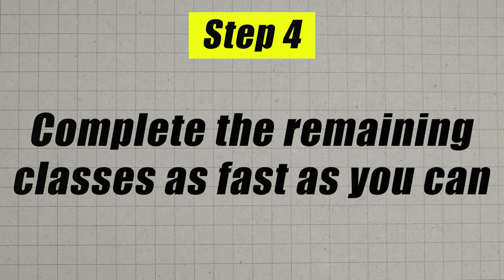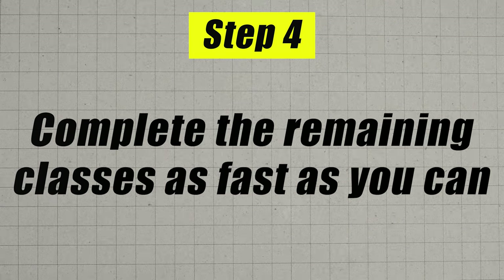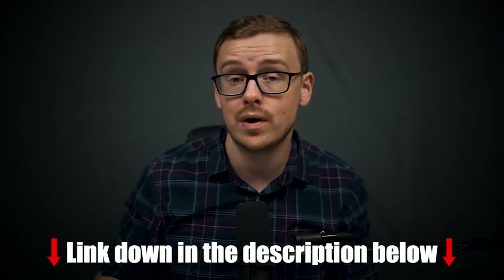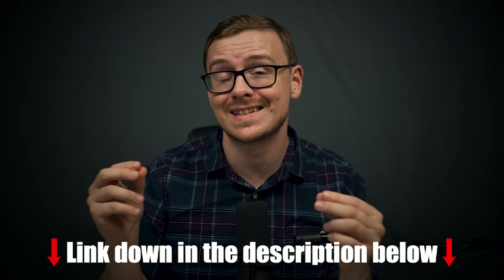Once you feel really confident about your studies and you have a good plan and know you can finish in your target timeframe, go ahead and move on to step number four: enroll in WGU and knock out the remaining classes as fast as you possibly can. Let's go ahead and jump into the cheat sheet, which I'll put in the description as well as the pinned comment below, and I'm going to go through this entire process step-by-step.